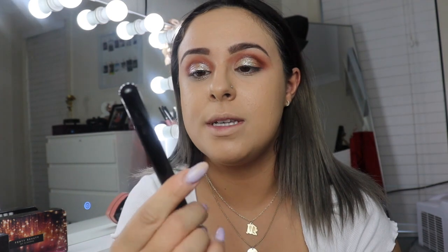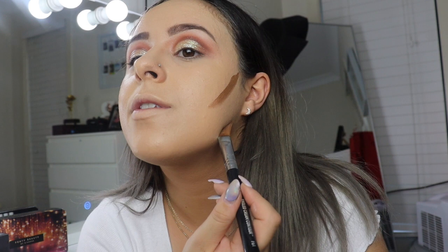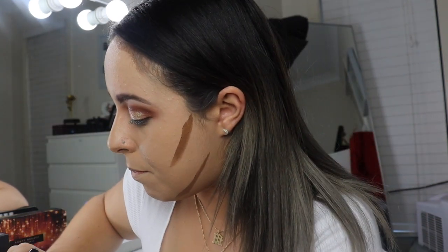Now that I've got my base on, I'm using the Huda Beauty Tan and Tone in the shade Light for cream contour. I'm using this angled cream contour brush from Sigma, the F61 brush — it's got a big angle so I can cut my cheekbones. It slides so effortlessly. I do the three-method thing: jawline, then forehead, then dip back in and do the other side.